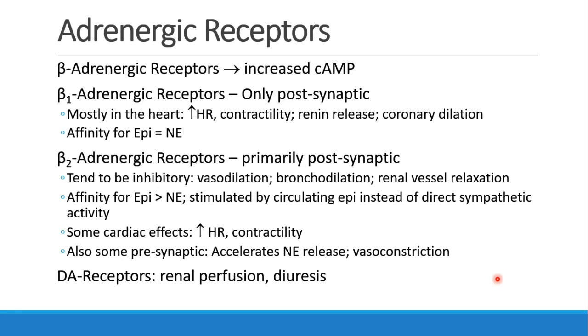The beta-1 receptor is post-synaptic and mostly in the heart. The mnemonic to remember that is beta-1 for one heart, because most people have only one heart. When the beta-1 receptor is activated, we see increased heart rate and contractility. We also see release of renin and coronary dilation, and it is affected by both epinephrine and norepinephrine pretty equally.